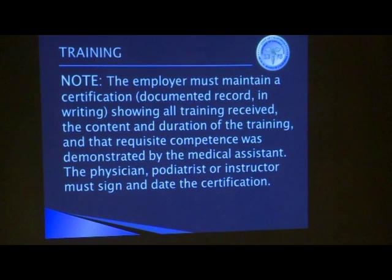All training must be documented. You have to describe the content of the training, the duration, and confirm that the medical assistant has been deemed competent to perform the tasks trained on. The physician and surgeon or other approved instructor must sign and date the certificate — you're putting your stamp of approval that this person has been appropriately trained and can do these tasks. That's significant; you don't want to take it lightly. You want the right medical assistant performing the right task. Not everyone is good at drawing blood.